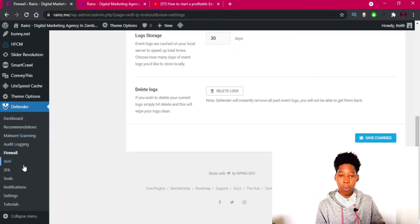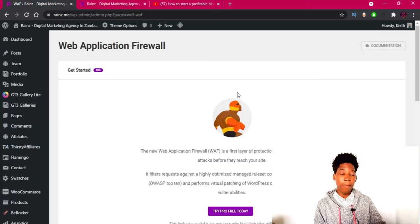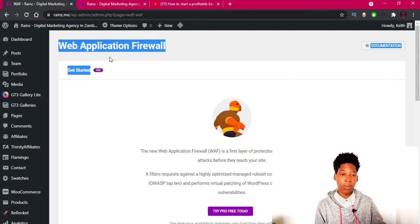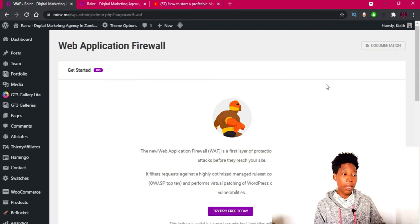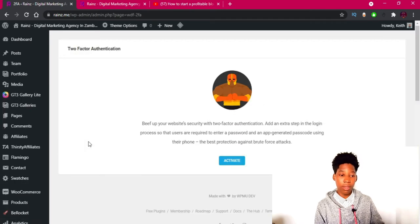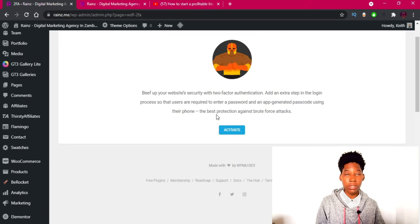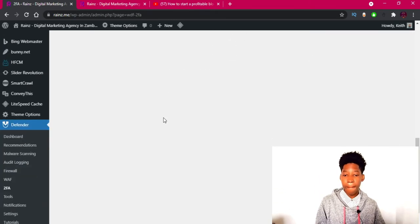WAF (Web Application Firewall) is a good feature — some hosting providers include this for free. If not, you can get the pro feature of this plugin. There's also 2FA — two-factor authentication. When you log in with your email and password, you also need to enter a code sent via SMS or email. You can also use Google Authenticator. For now I'm going to skip activating this.